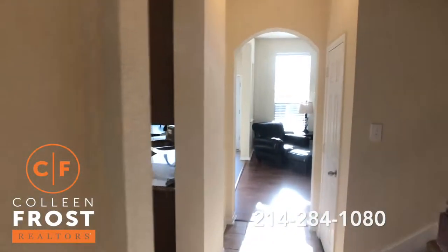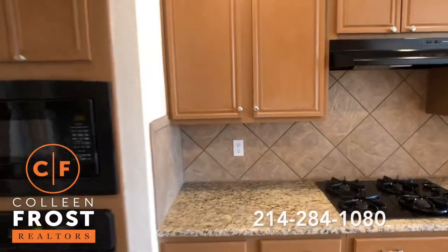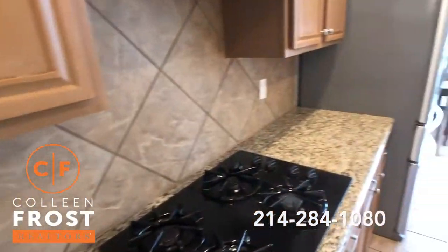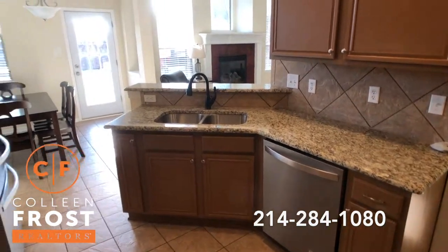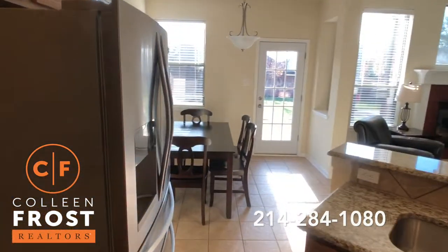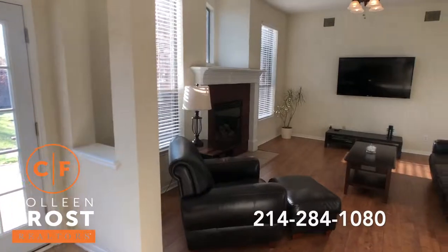We're going to come down into the kitchen with gas cook range and gorgeous granite countertops. Stainless steel appliances, open to the kitchen nook and family room — light and bright, wonderful for entertaining.